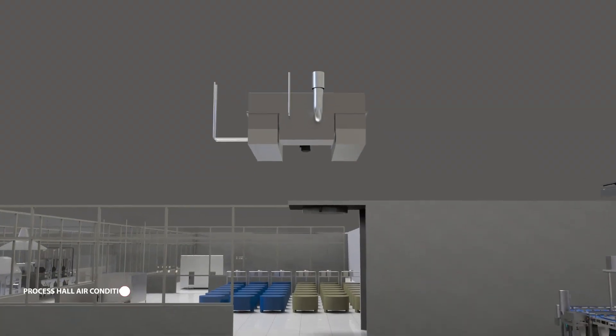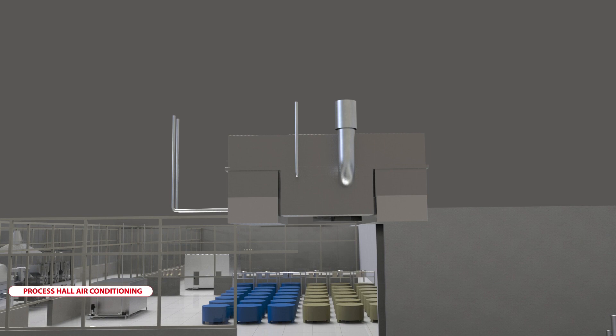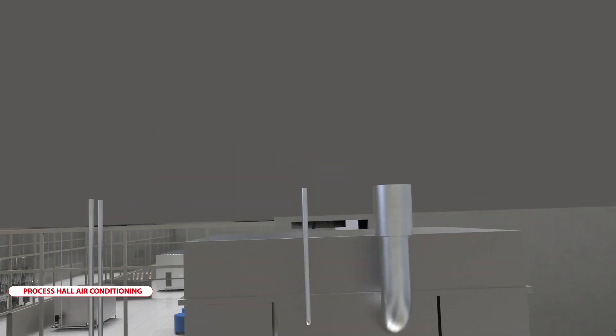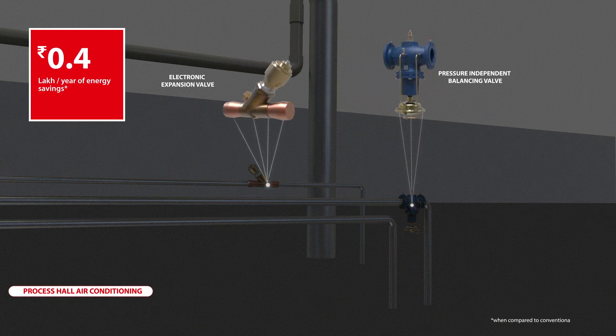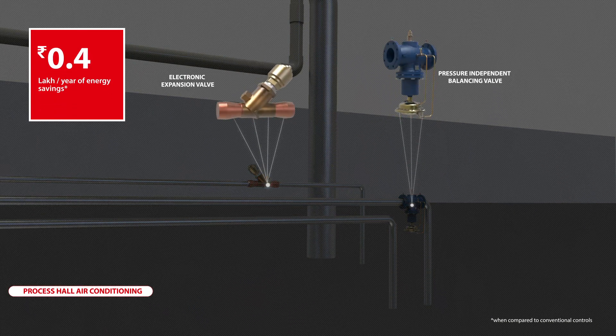Ideal indoor climate can be maintained inside the process and packing halls with Danfoss HVAC solutions that maintain accurate temperatures and humidity.